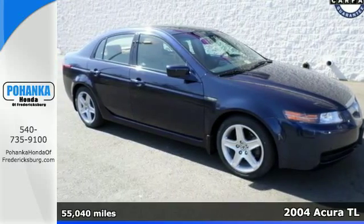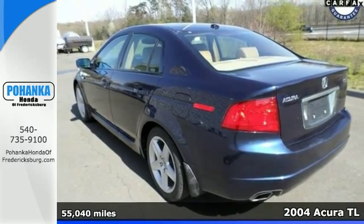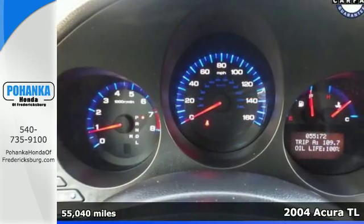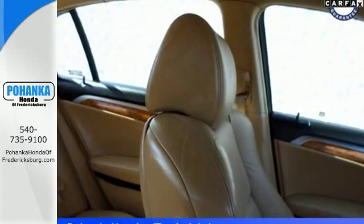Here's a 2004 Acura TL. For 2004, the TL is completely redesigned with more horsepower plus standard features including driver's seat memory, plush leather upholstery, air conditioning, Xenon headlamps and so much more.